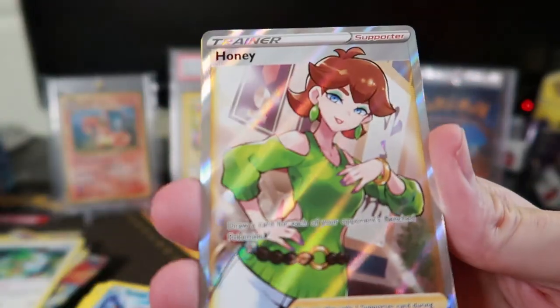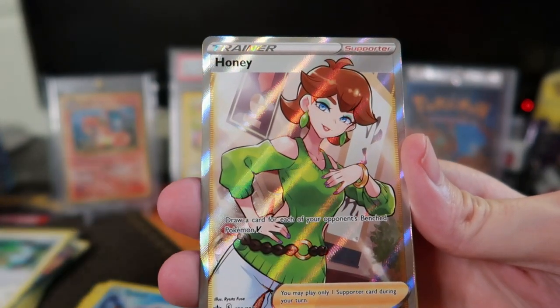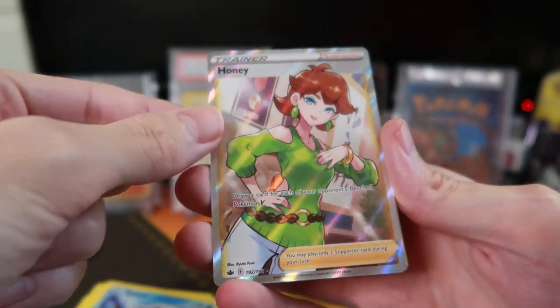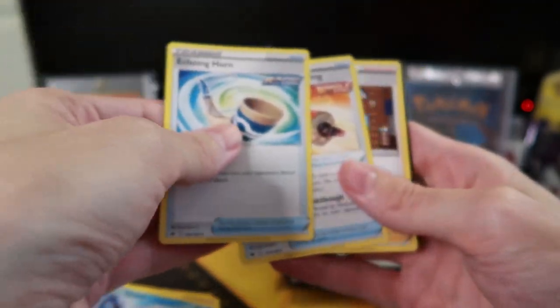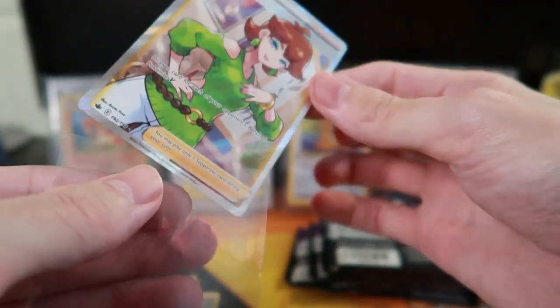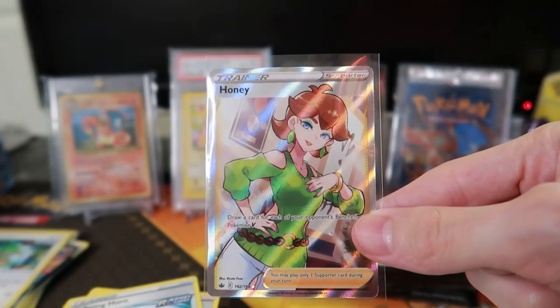Wait — Peony, Peonia — is that his daughter? I don't remember that in the game. Yo, Honey — that's a full art trainer right there! Okay so we got two V MAX cards in the second half now. This is a really cool card. Avery — that's pretty sweet. I love the full art trainer cards, they look so cool.